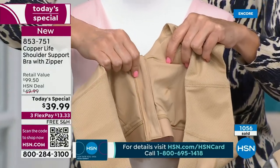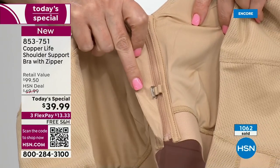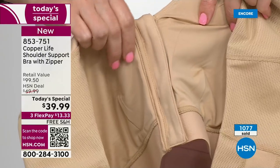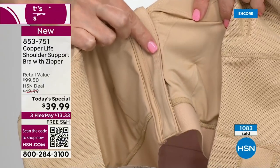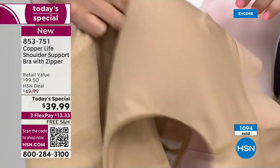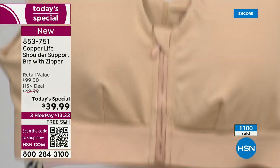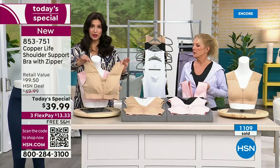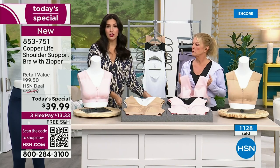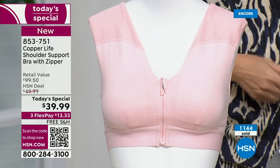The zipper is not up against your skin — it's protected on the inside by a little flap of material. The comfort clasp closes the bra first, then you zip it up. Every single detail was thought through; this upgraded version took three years of development to make it easier to step into. Previously you had to put it over your head — now with the zipper you just put it on like a button-up shirt and close it.